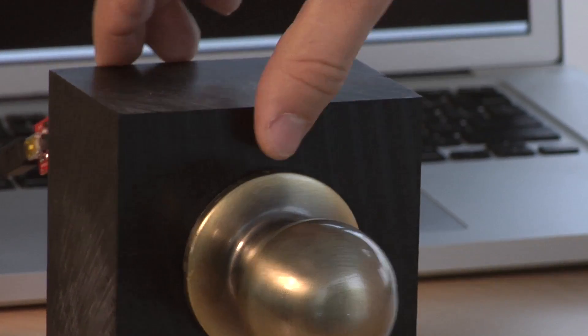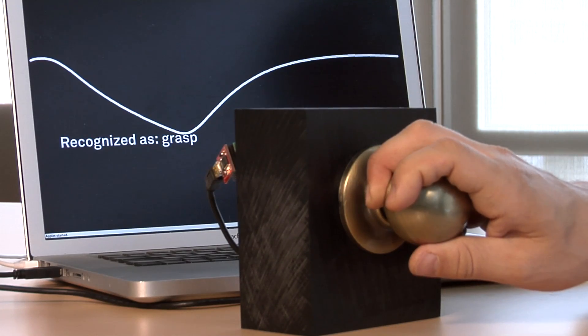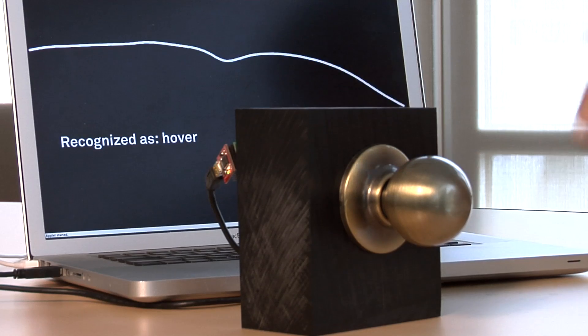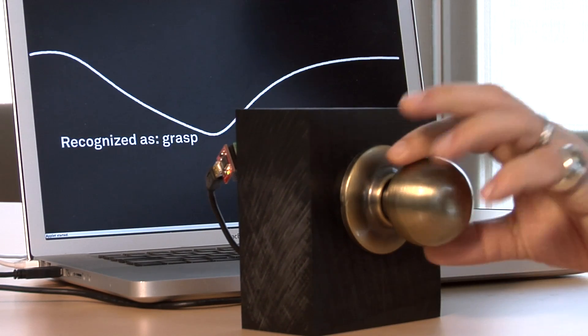We wanted to create a sensing technology which allows us to make the whole world interactive in a very easy way. Something which can be connected by a single wire attached to an object, and suddenly this object is magically becoming responsive to humans. The new touch-sensitive technology, called Touche, is a technique that allows everyday objects to sense human touch.